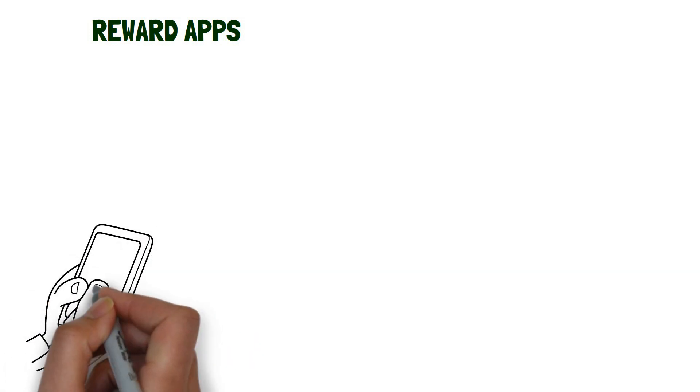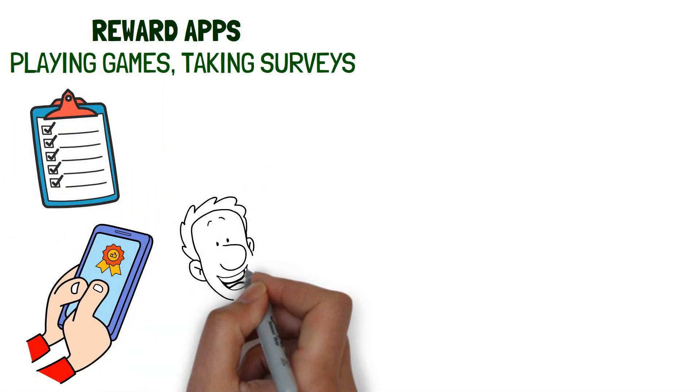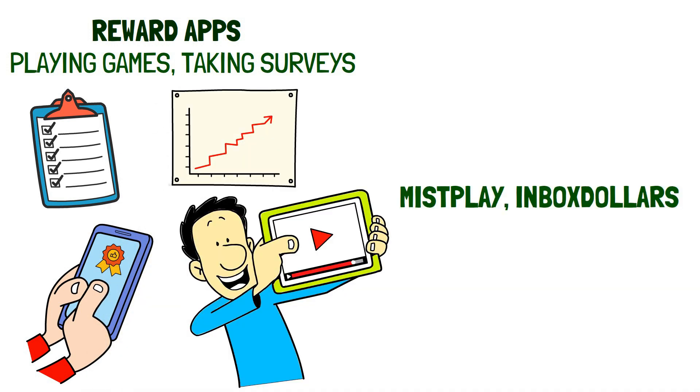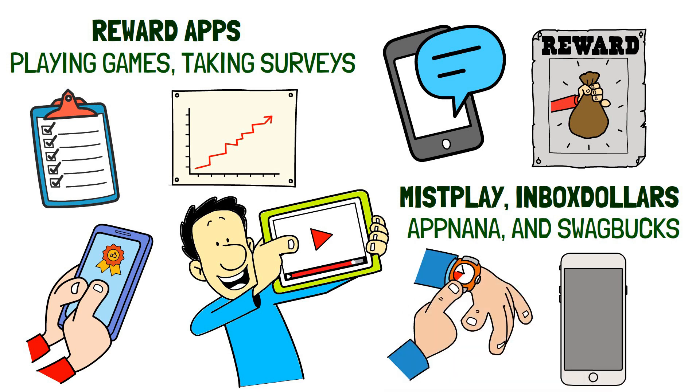Reward apps. Reward apps offer you the opportunity to earn money and rewards by doing simple tasks such as playing games, taking surveys, watching videos and more. Some of the most popular reward apps include Misplay, Inbox Dollars, AppNana and Swagbucks. These apps are easy to use and you can start earning rewards from your phone in no time.